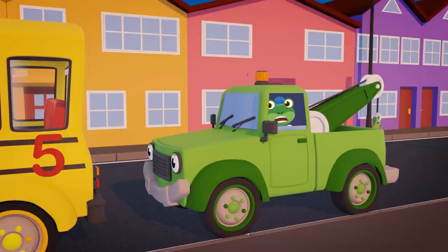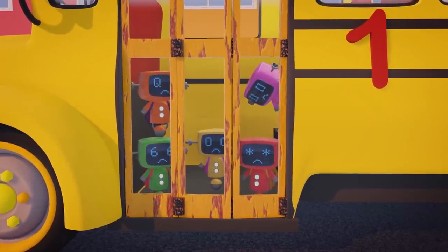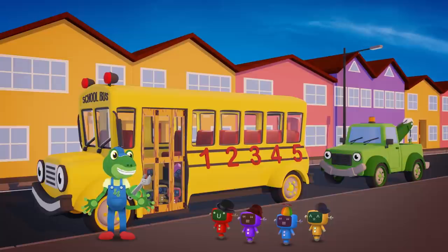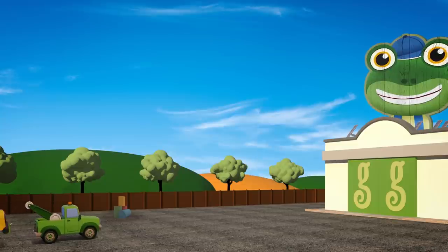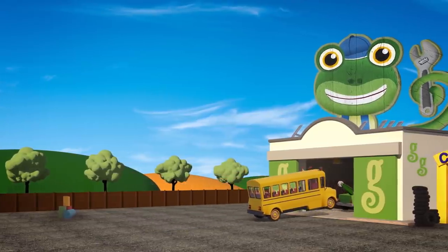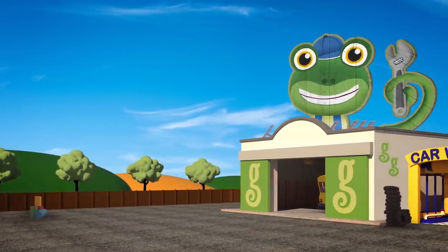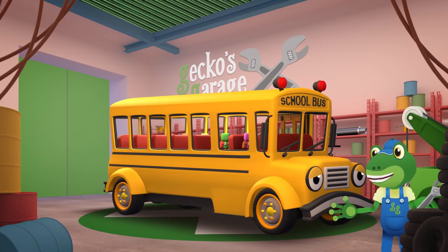Oh dear, that doesn't sound right! Poor Sammy can't open his doors — they're stuck! And the Mini Max can't get out! Oh dear — we need to check your electrics, Sammy. Don't try and move, you might make things worse! It's a good job I was passing by with Tilly — we'll tow you to the garage! Garage doors open at speed, it's time to help a vehicle in need! Let's all see what we can learn as we make Sammy turn.